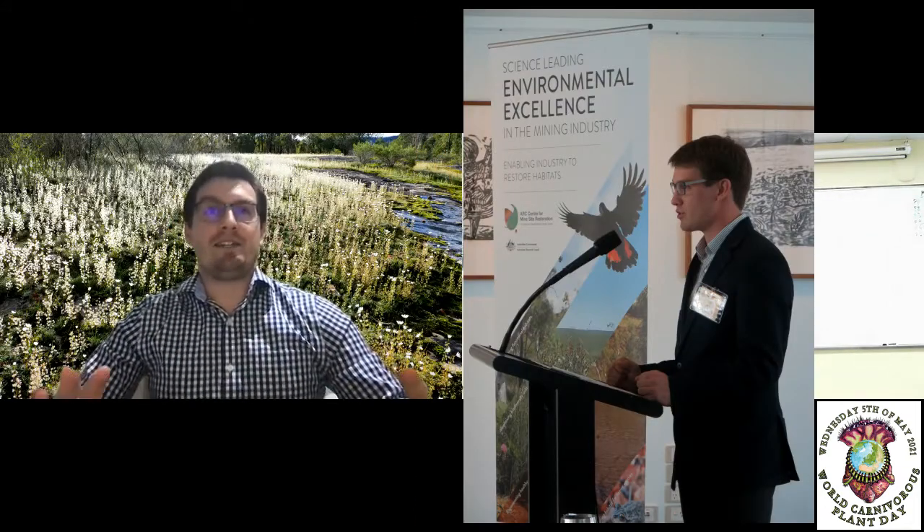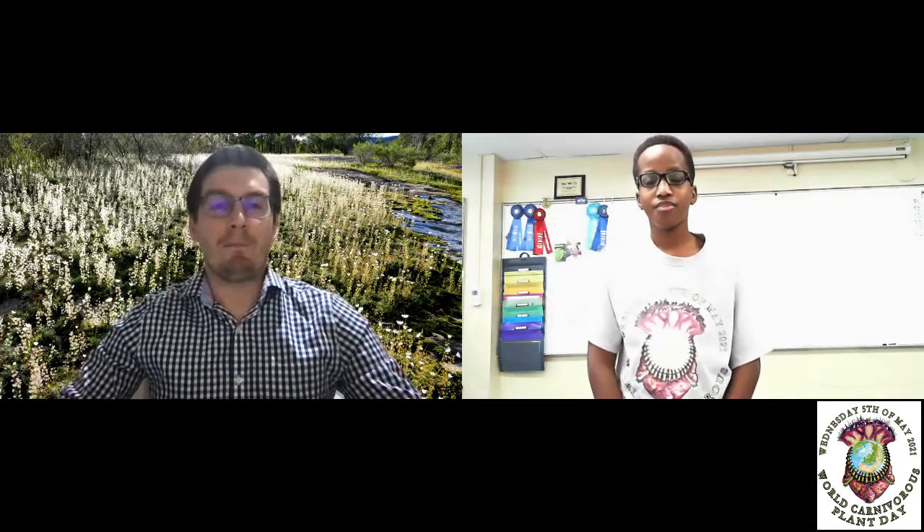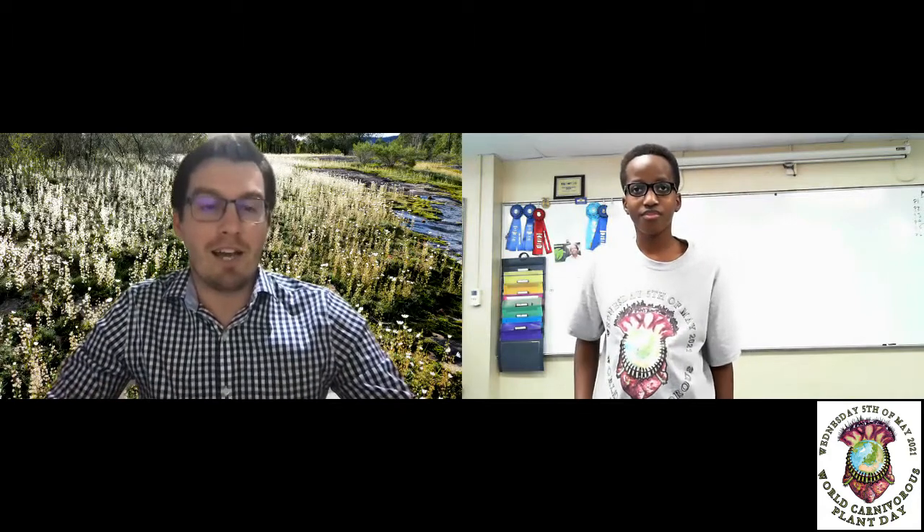Aldrovanda is an incredible species, a really unique little carnivorous plant. It's actually described as an underwater Venus flytrap. A lot of people are familiar with the amazing Venus flytrap, which you are lucky enough to have growing in North America. This species occurs right around the world, but it grows underwater, in very nutrient-poor lakes and swamps, where it catches tiny little water animals with underwater snapping traps on the undersides of its leaves.